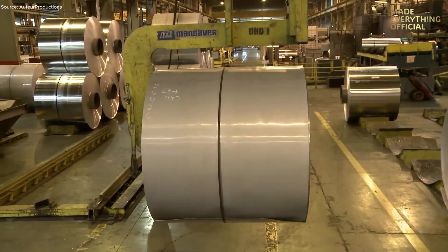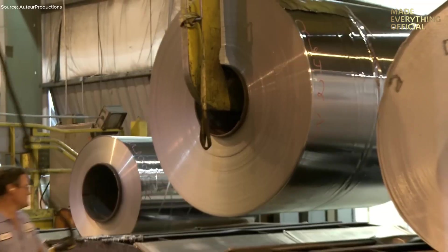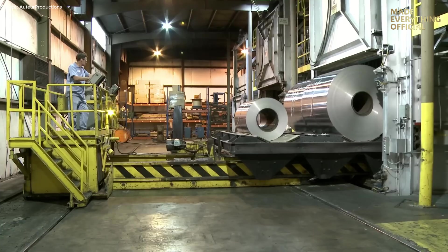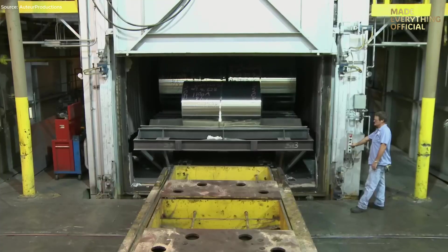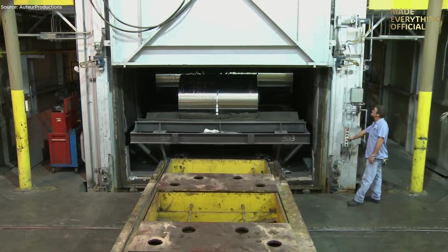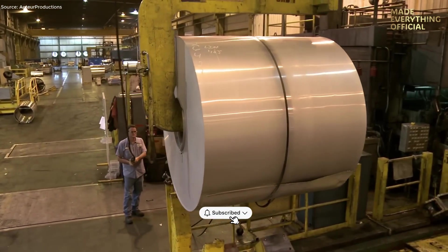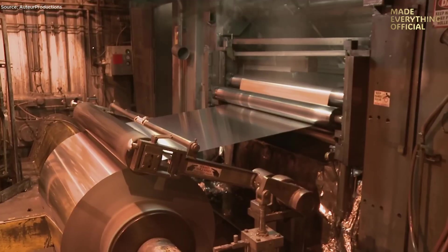The slab gradually becomes a thin, flexible sheet. Between rolling stages, the coils undergo annealing in large furnaces. This heat treatment softens the metal structure, allowing it to be rolled thinner without cracking. Each annealing cycle can last from 12 to 30 hours, depending on the required properties. Once softened, the coils return to the mills for a rundown pass, achieving the perfect balance of thickness, strength, and flexibility.